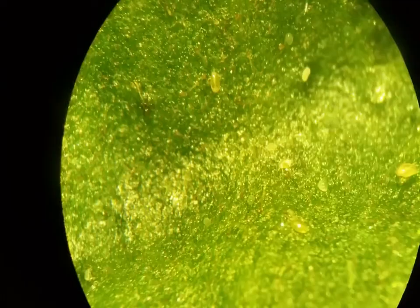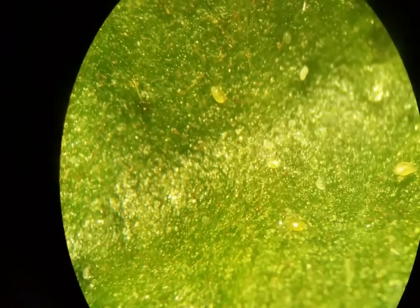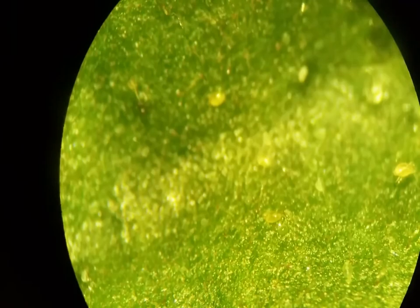Tarsanemids are known as thread-footed mites, and most are not known to be serious plant pests. But both the broad mite and the cyclamen mite have a special adaptation that lets them proliferate: the ability to inject phytotoxic compounds during feeding, which gnarls plant tissues in such a way that they can feed on many more kinds of plants than relative taxa.